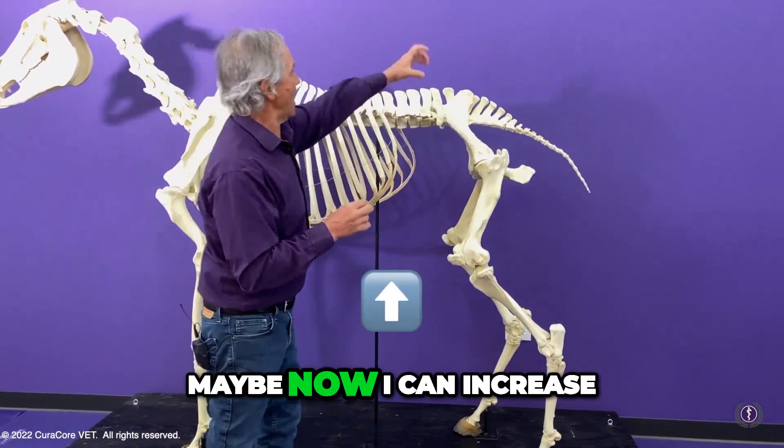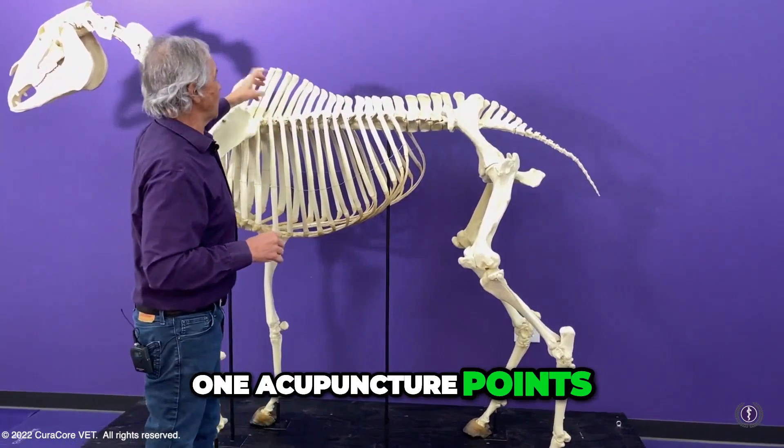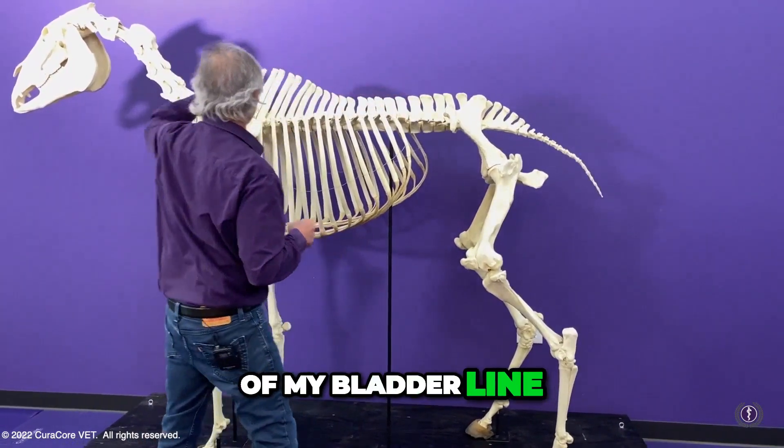Once that's achieved, maybe now I can increase and go into some more Type 1 acupuncture points and do some of my bladder line up here.